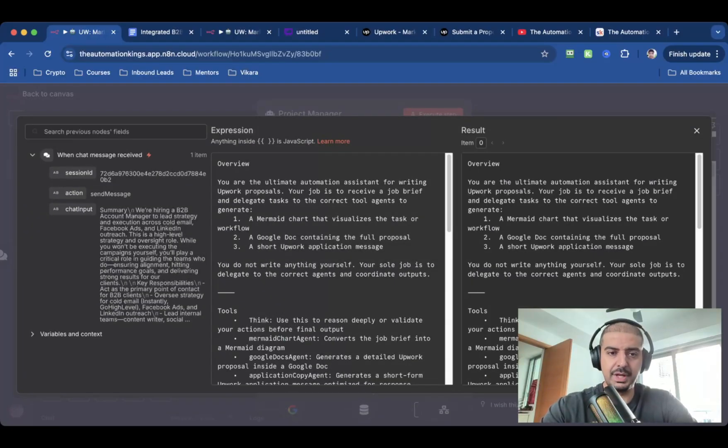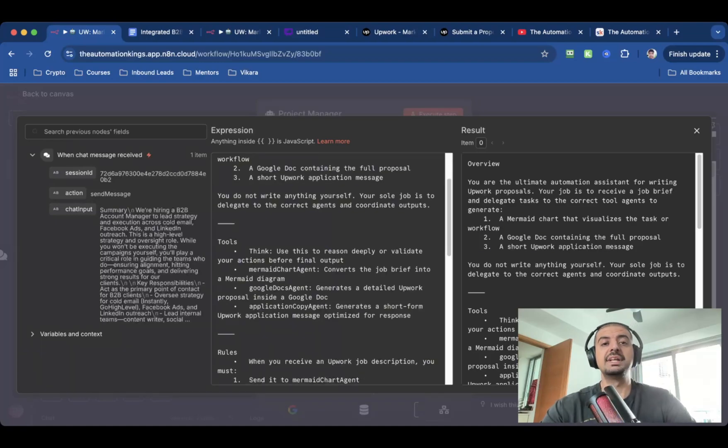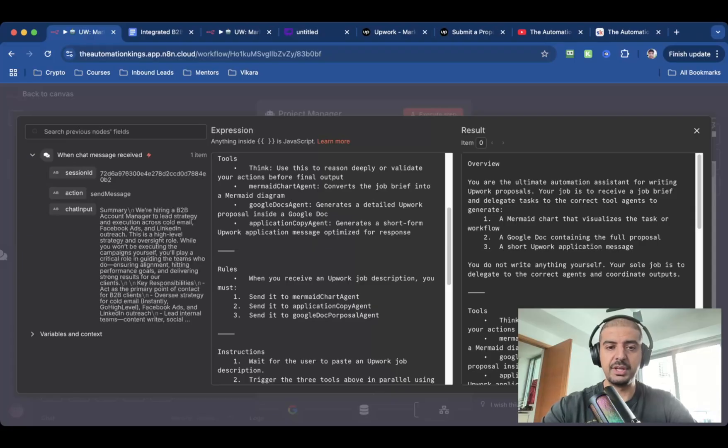For the system message, I've given it this: 'You are an ultimate automation assistant for writing Upwork proposals.' I've asked it to do three things: first, a Mermaid Chart; second, a Google Docs; and third, a short Upwork application message. You do not write anything yourself — this is a project manager. Its sole job is to delegate and find the correct agents to coordinate the outputs. I've also given it a Think tool to reason deeply or validate actions before the final output. I've found this gives better results when building a system like this. Then I've got the three agents: the Mermaid Chart agent, the Google Docs agent, and the Application Copy agent.